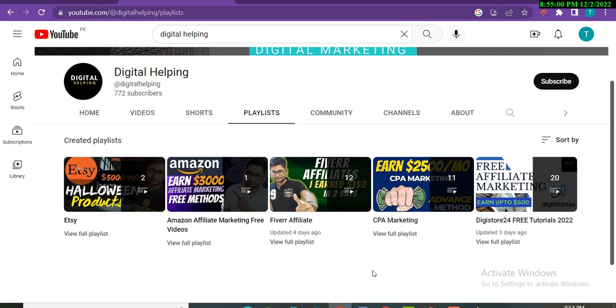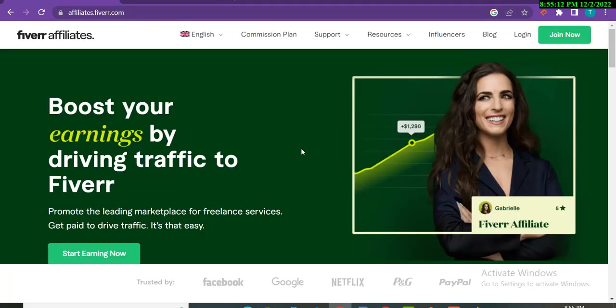I make videos about Fiverr affiliates and different affiliate networks using free methods. I'm very happy that people keep sending me screenshots and videos on my Instagram showing that they are earning. You can check my Instagram account 'digital.helping' to see earnings from people watching my videos.